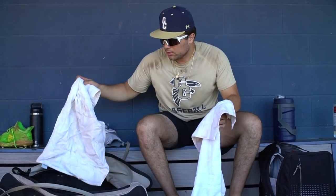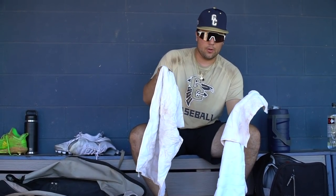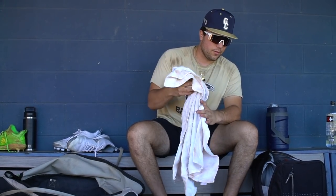Got my towels. They're a little dirty right now — as a catcher, pretty sweaty, especially in the summer. Gotta have towels. You put it in the back pocket or just use it in between innings to wipe off your hands or your face. Definitely gotta have these.